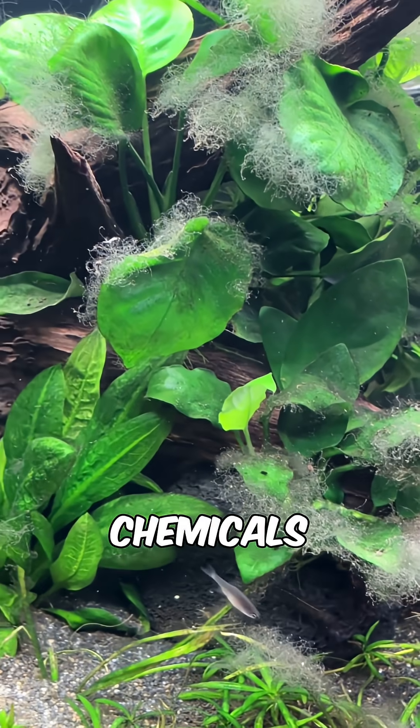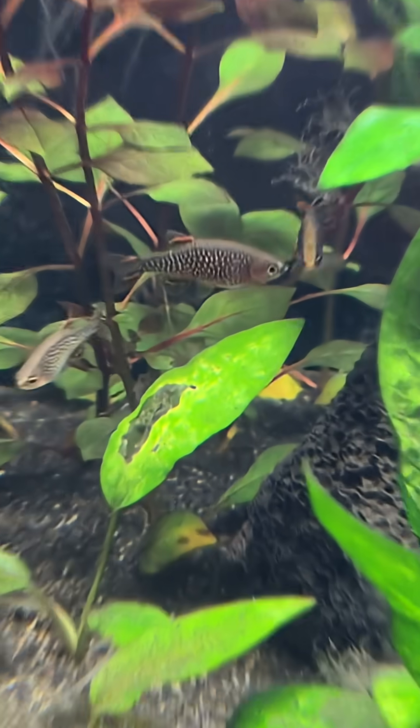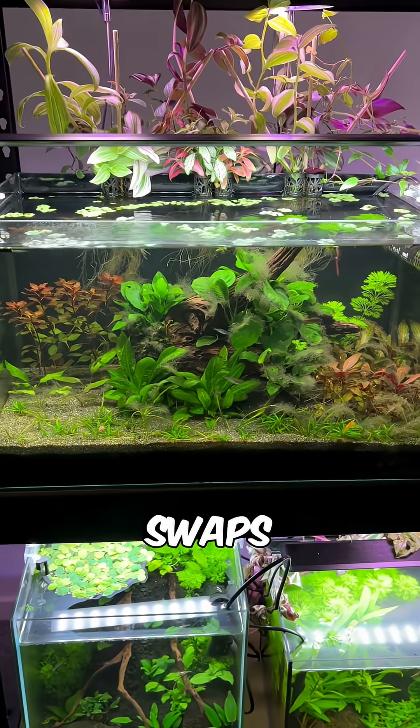I'm not really a fan of using chemicals to deal with algae and I prefer letting nature take its course, so I've reduced the lighting intensity, reduced the water flow, and I'm waiting for the nutrient levels in the tank to stabilise. I've also made some plant swaps in the tank.